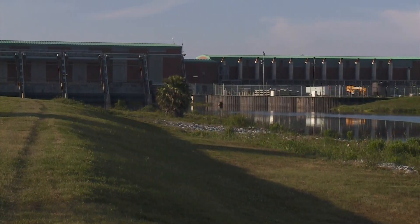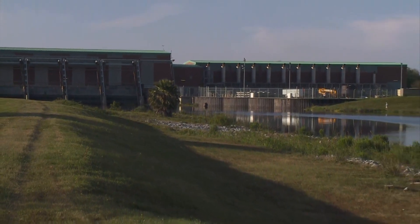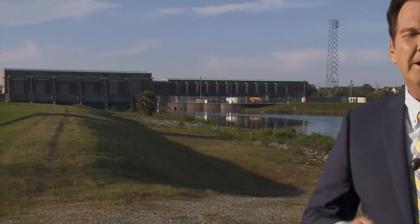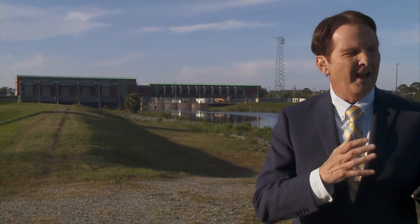According to the Corps, even with one pump down here at London Avenue, there is still expected to be enough capacity to push water out of the canal into Lake Pontchartrain during a hurricane event. We're live in Lake Terrace. Paul Murphy, Eyewitness News.